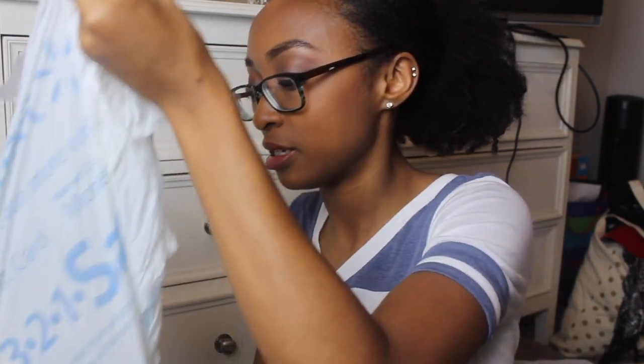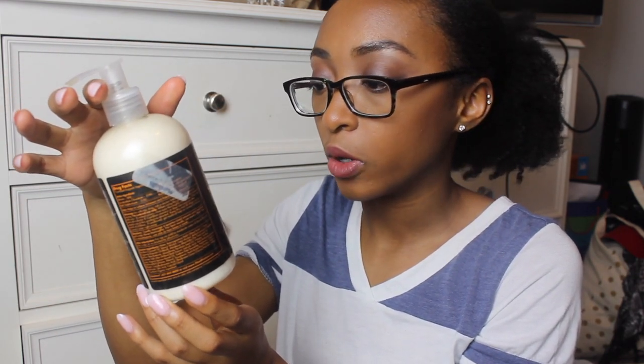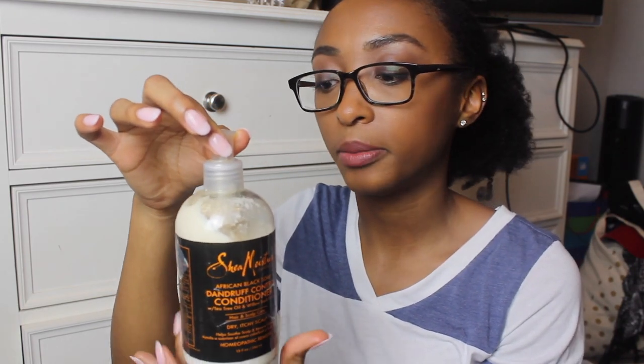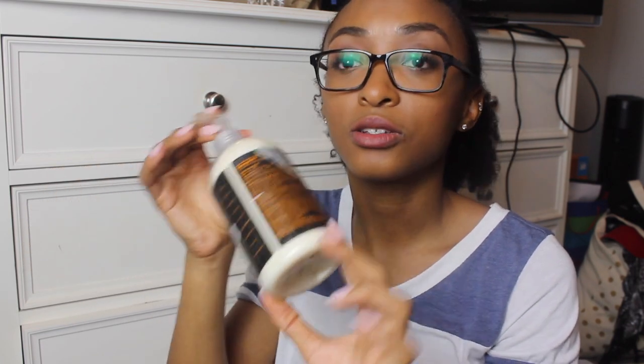This bag feels really gross because something leaked in it. Here is a brand new bottle — and it looks sticky, so sticky. This is the Shea Moisture African Black Soap Dandruff Control Conditioner with tea tree oil and willow bark extract — for dry, itchy scalps. Sometimes I do find that I have dandruff, especially in the wintertime. I don't think I've used this yet — it still has the tag on it. Definitely going to use this when needed. I just love Shea Moisture products. Despite all the controversy from last year, I'm still going to use it.